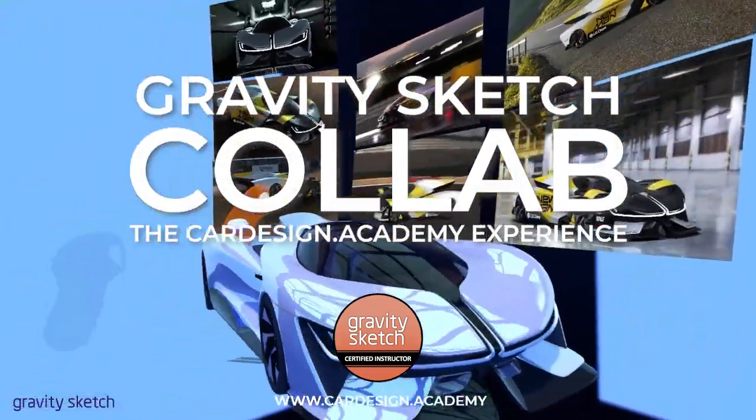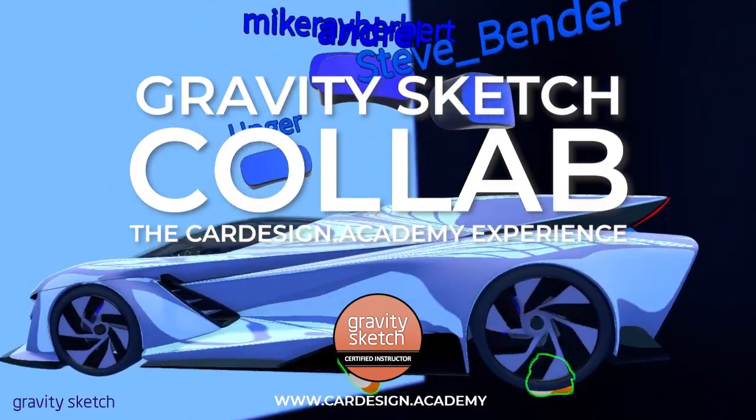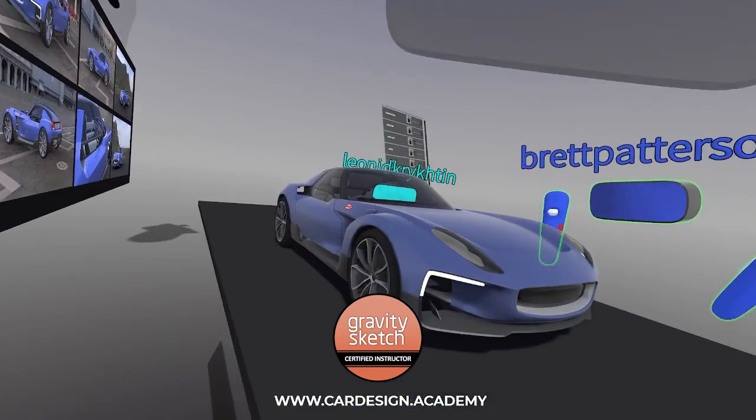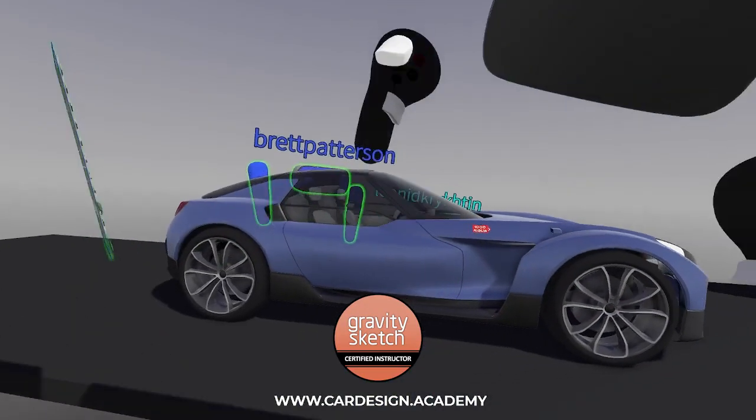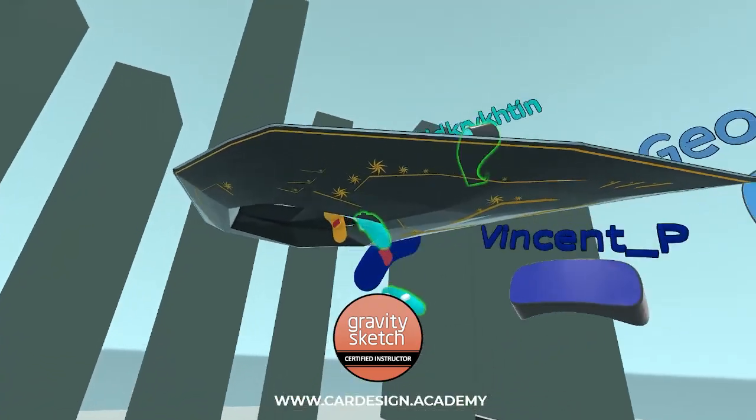The cornerstone of the CarDesign.Academy experience is in live, personal interaction, community feedback. Using the latest online collaboration tools, we can deliver a learning experience much closer to that of a real studio or classroom.